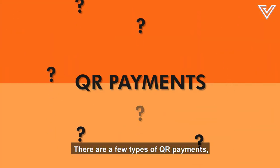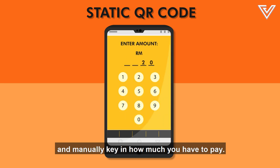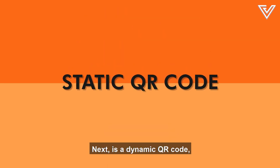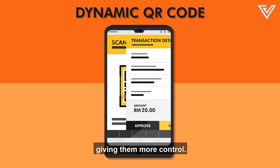There are a few types of QR payments. The first is a static QR code, where you scan the merchant's code and manually key in how much you have to pay. Next is the dynamic QR code, where merchants set the amount you have to pay, giving them more control.